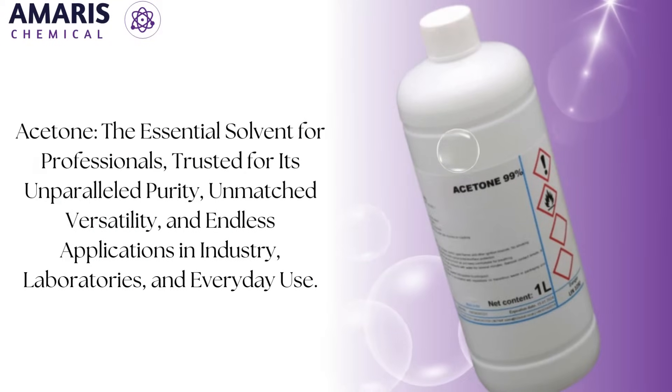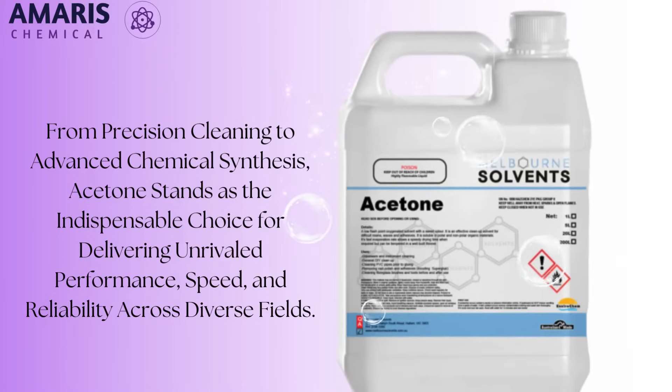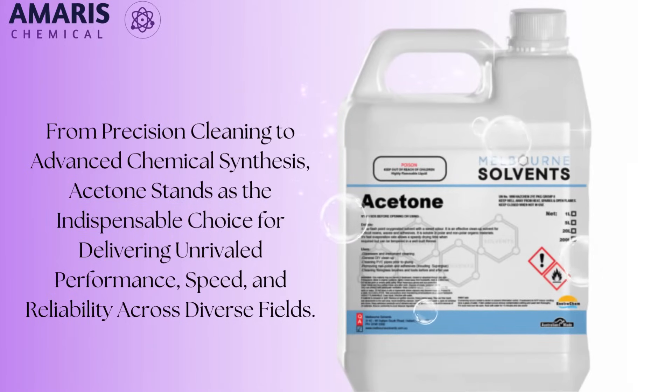Acetone, a versatile solvent and industrial powerhouse. Acetone, also known as propanone, is a colorless, highly volatile liquid that plays a pivotal role across a wide range of industries.